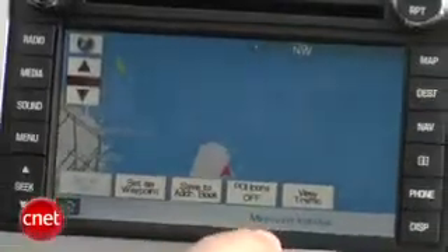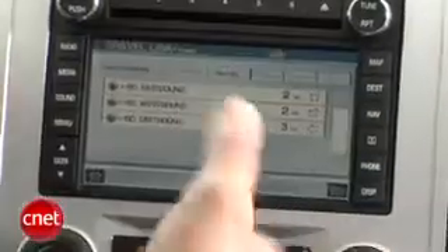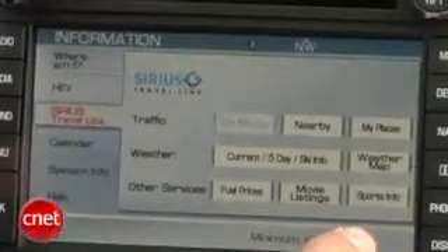We have live traffic on here because this vehicle has Sirius Travel Link. You've got weather and the fun stuff here — fuel, movie listings, sports info. Now onto the media: regardless of whether you get the nav package or not, it's kind of the same stereo system.